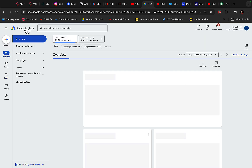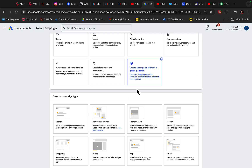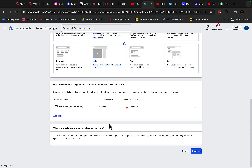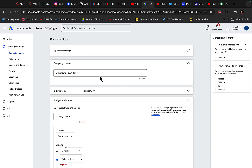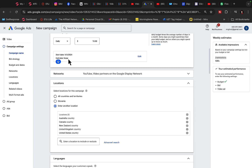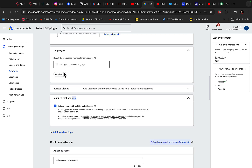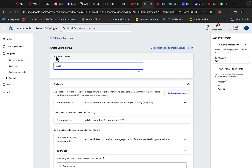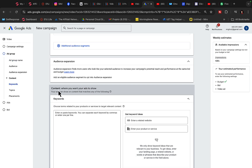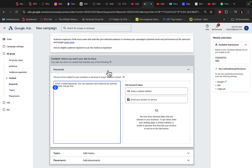Now we go to Google Ads and set up a brand new campaign. Click on New Campaign, then Campaign Without a Goal, then click Get Views and Continue. Type in the product name — for example 'ClickBank product.' Set a budget, say $10 a day. For networks, show ads only on YouTube. For locations, select US, Canada, Australia, New Zealand, and set language to English only. For the ad group name, use 'make money online.' Add keywords — different terms that potential customers are looking for on Google and YouTube.